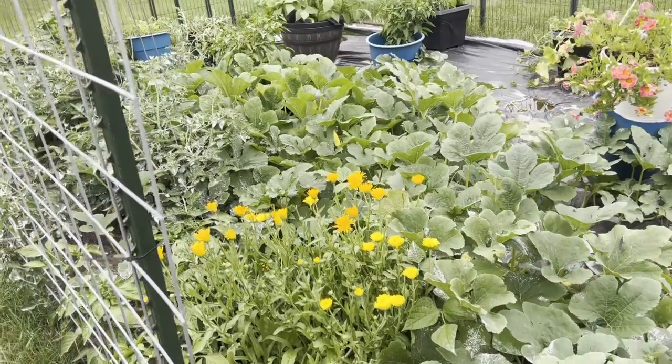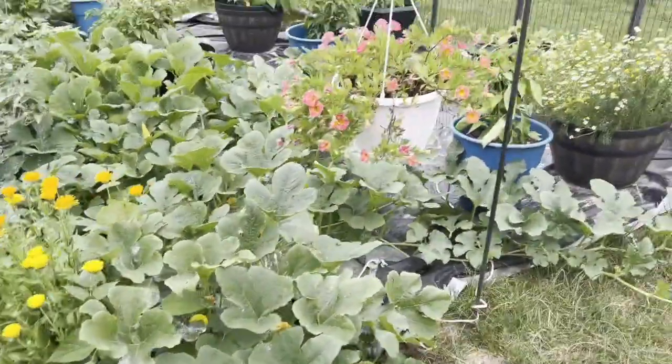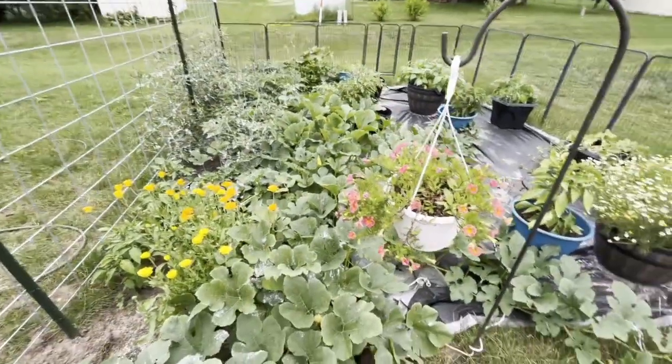Hello everybody, welcome back to Dementia's A Budget. We're going to do another garden tour. I try to do these every Monday until the end of the season. So this is my garden as a whole.